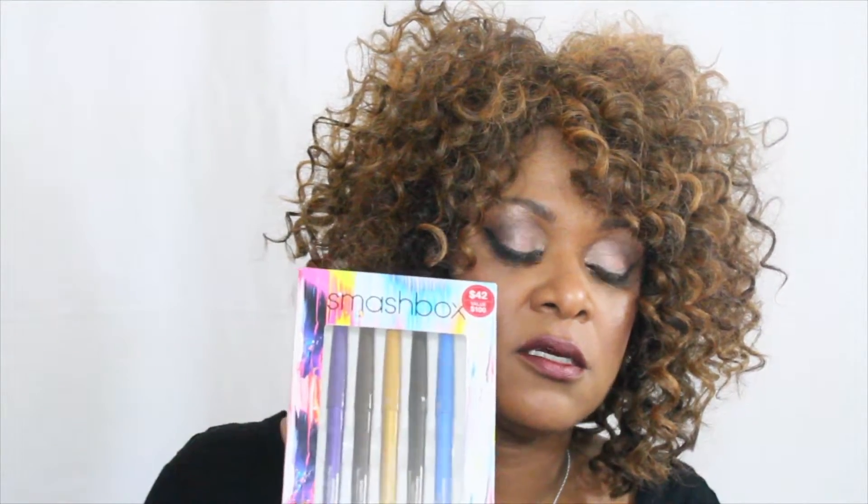The second thing I got was this Smashbox box of eyeliners. I actually went to get a gold one individually, but I walked by and saw this box with five in it — they had a purple and a blue. It was $42 for the box, and individual ones are about $21-$22, so getting five for $42 made sense. Let me swatch them for you. The first one is the blue, called 3D Blueprint, and it goes on really smooth.